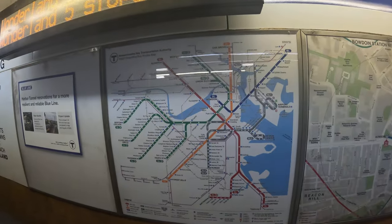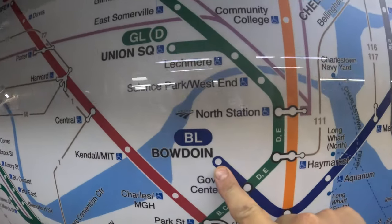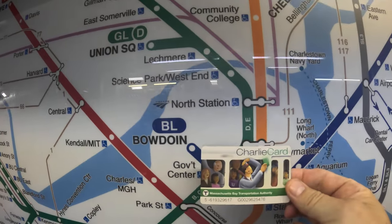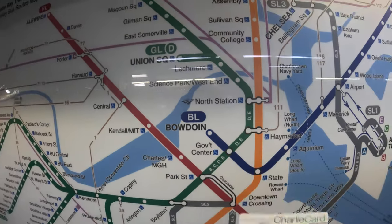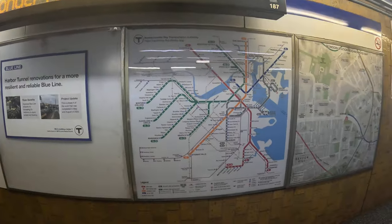And then there's the map of the T — orange line, blue line, green line, red line, silver. Right now we are here. And this is the Charlie card, which is what you use to get in and out of the subway. We're right here on the blue line.